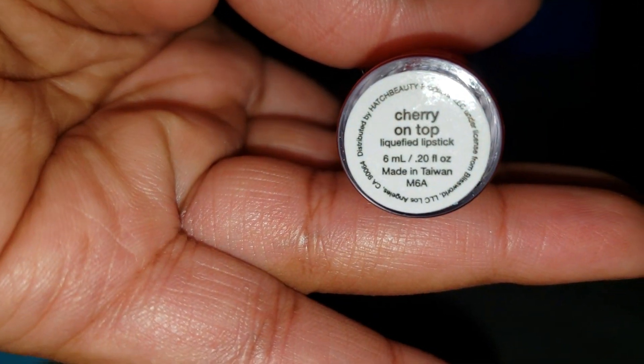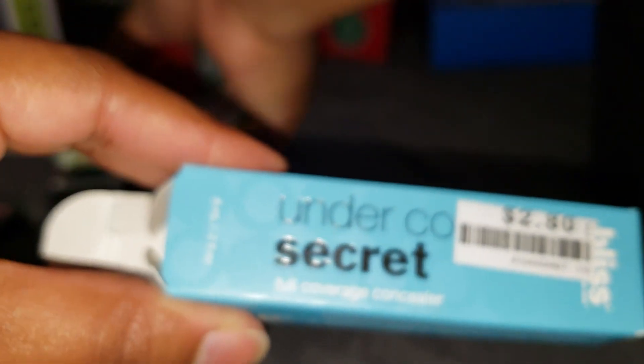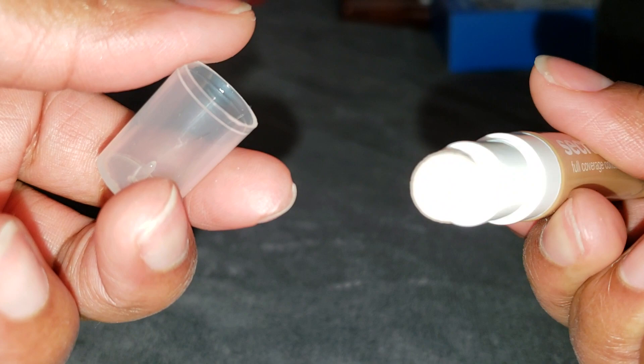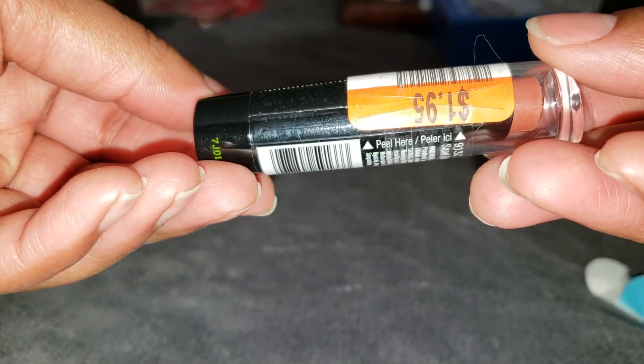I accidentally also grabbed this Undercover Secret full-coverage concealer at $2.80. It comes with a little sponge applicator. I figured I'll use it as an eyeshadow base — I don't normally use one, but I want to get my money's worth.